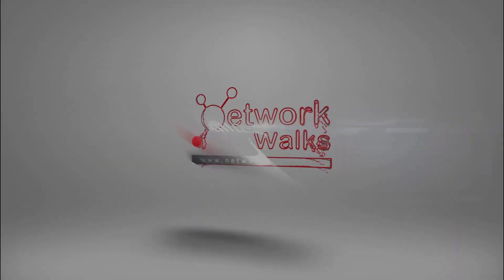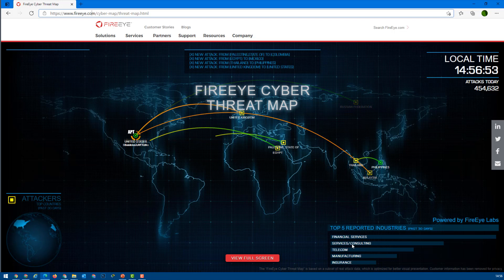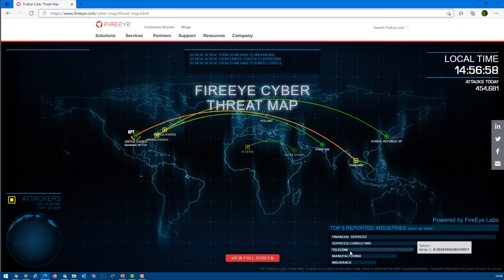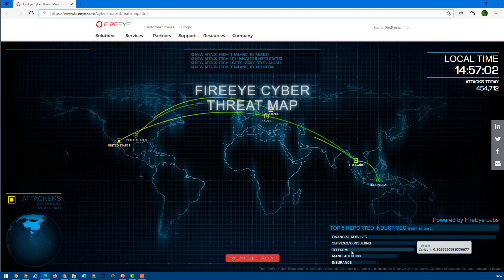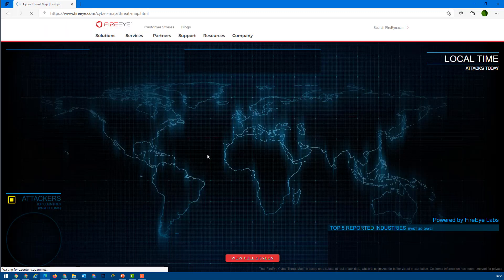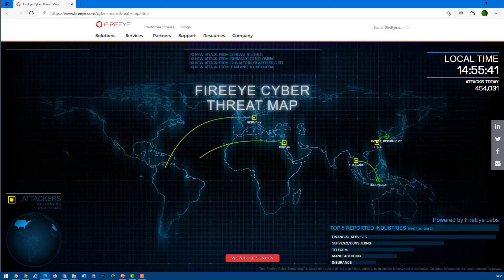Hi guys, many of you have requested multiple times how we can see live cyber attacks. Today I'm making this short video to explain how you can quickly check which cyber attacks are happening live in the world at this moment. These are real live websites from different providers, and my favorites are the top three.